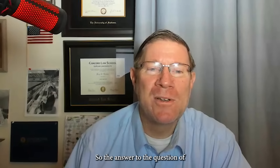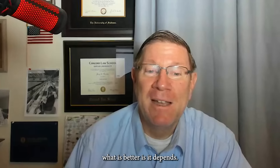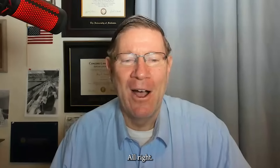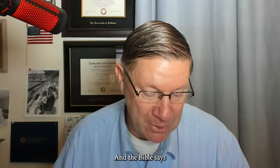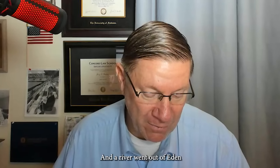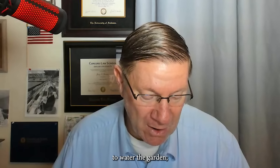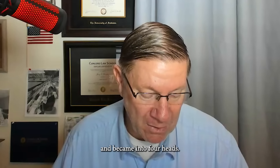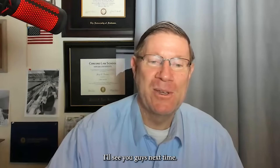So the answer to the question of what is better is: it depends. And that's a good lawyer answer. Let me read the Bible here. We're in Genesis 2:10. The Bible says, 'And a river went out of Eden to water the garden, and from thence it was parted and became into four heads.' Thank you so much. We'll see you guys next time.